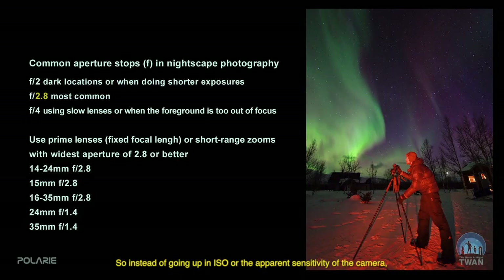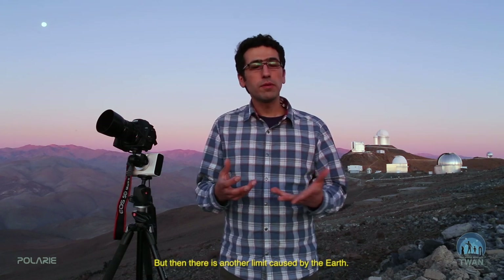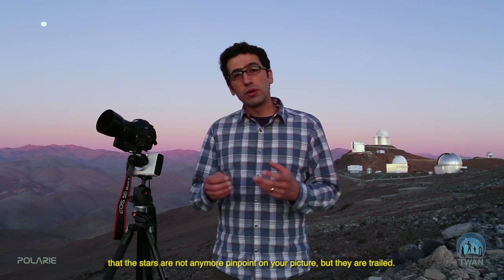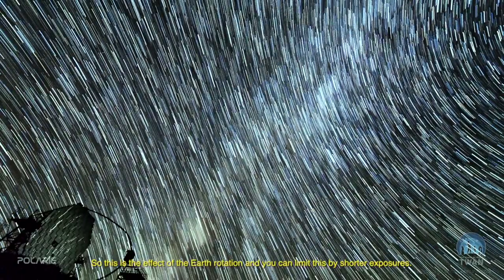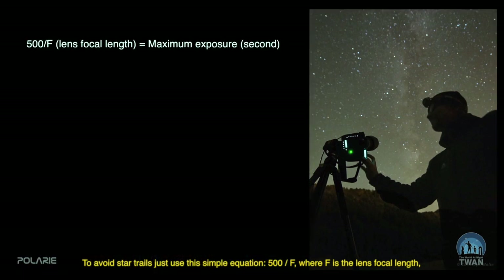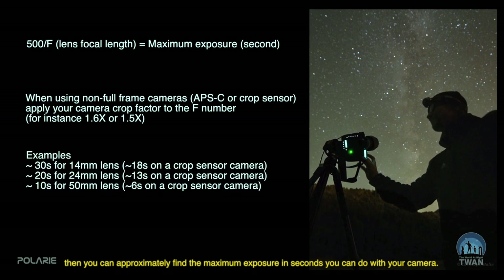But there is a third option. Instead of raising the ISO, or the camera's apparent sensitivity, and instead of opening the aperture to its maximum, you can also increase the exposure time. But then there is another limit imposed by the Earth. The Earth's rotation is our limit here, because after a certain exposure duration, you realize the stars are no longer pinpoints in your picture — they are trailed. You can limit this with shorter exposures, using the simple equation: 500 divided by the focal length of your lens gives you approximately the maximum exposure in seconds.